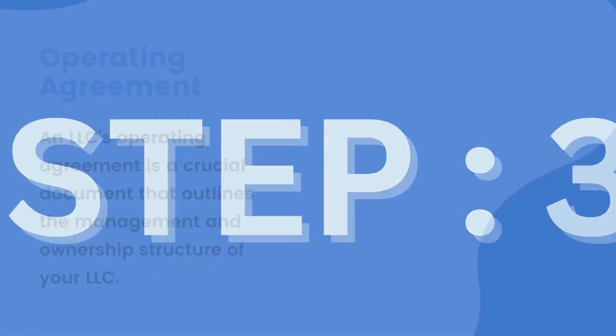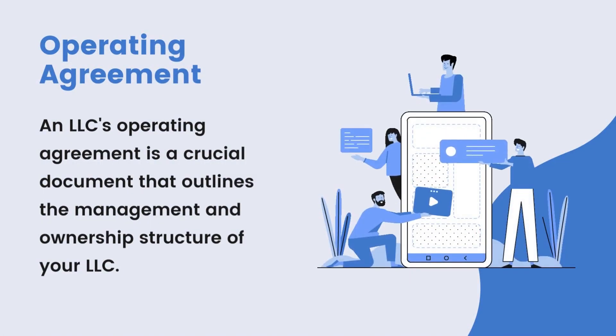Step 3: An LLC's operating agreement is a crucial document that outlines the management and ownership structure of your LLC. It acts as a roadmap for your business and helps to ensure that everyone is on the same page when it comes to important decisions.